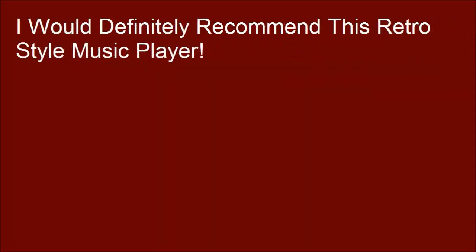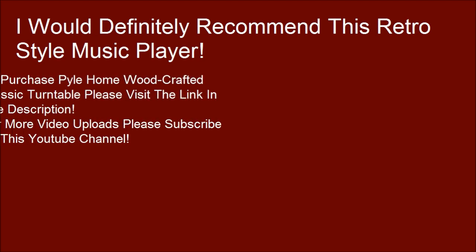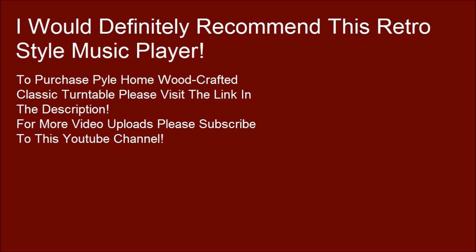I would definitely recommend this retro style music player. To purchase the Pyle Home wood-crafted classic turntable, please visit the link in the description. For more video uploads please subscribe to this YouTube channel.